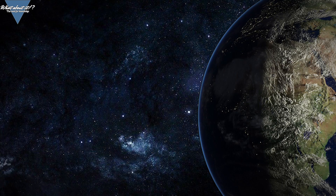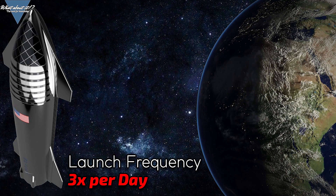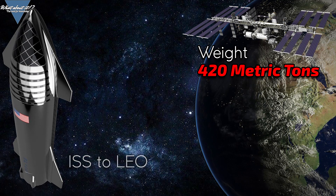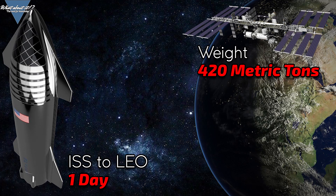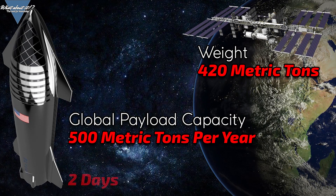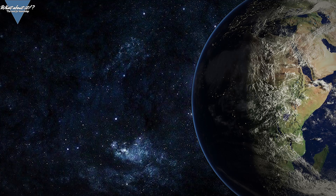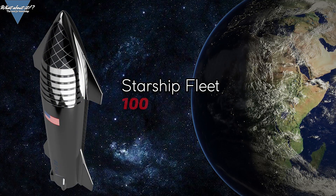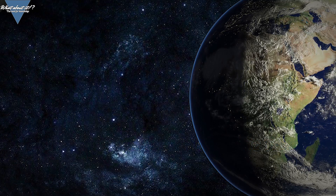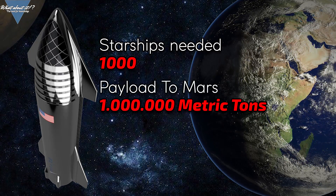Elon elaborated further on Twitter, stating that a Starship will be capable of launching thrice a day — that's 3 times 100 tons per day per Starship. The ISS weighs 420 tons — a single Starship would launch the equivalent weight into LEO in a bit more than a day. The current global payload capacity per year is roughly 500 tons — two days with a single Starship. Elon also said SpaceX would need around 1,000 Starships to build a self-sustaining Mars colony, and that roughly 1 million tons of payload to Mars would be needed in the process.